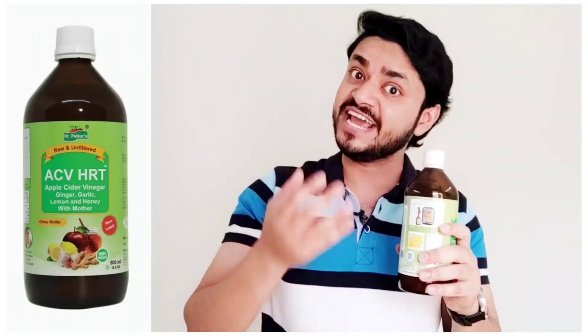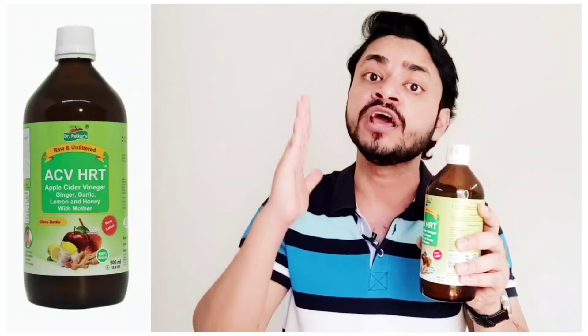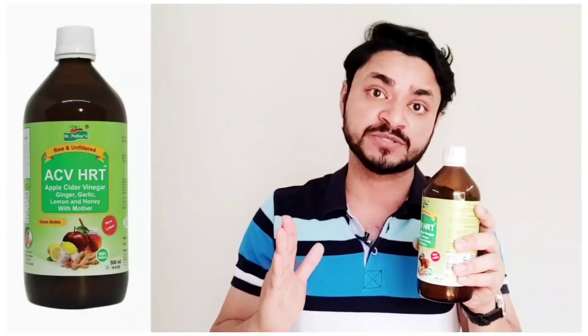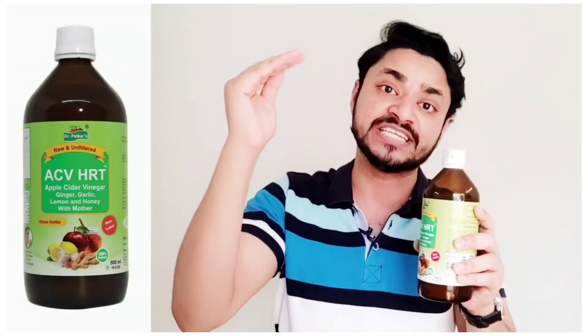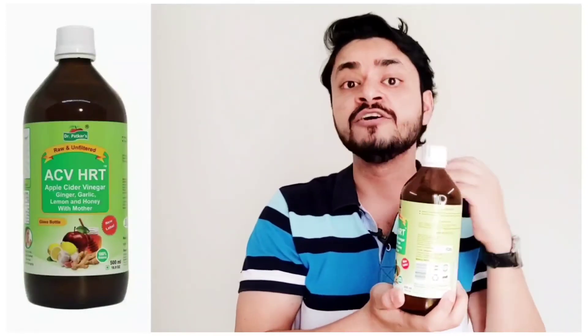Dr. Parker has the largest variety of health vinegar products in the world — so you can imagine how big a company is working at such a large level in the apple cider vinegar category. Dr. Parker works from a 15,000 square feet manufacturing facility and makes 100% authentic, pure, natural, vegetarian products that improve our lifestyle and make us healthy. I highly recommend this apple cider vinegar HRT by Dr. Parker — please try it at least once, it can bring a very big change to your lifestyle.